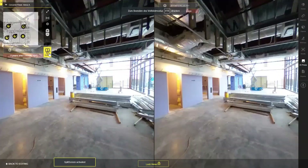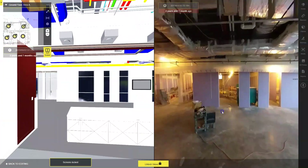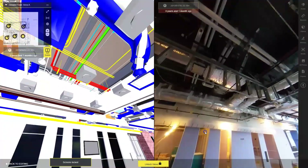We can even compare what should be built side-by-side with what has been constructed by uploading BIM model renderings from Autodesk Navisworks or Revit.